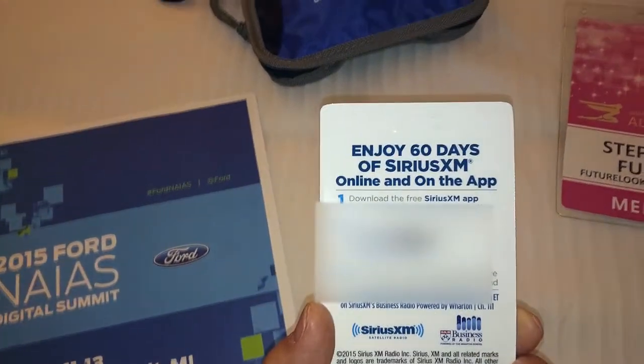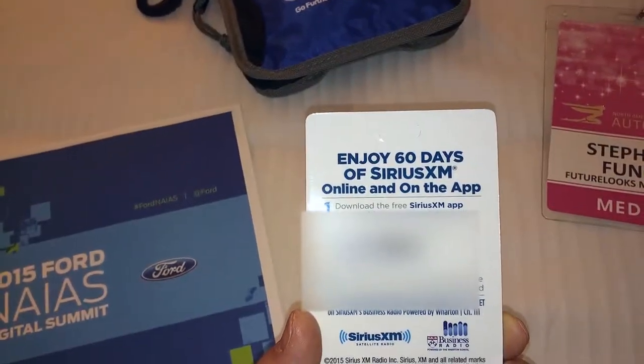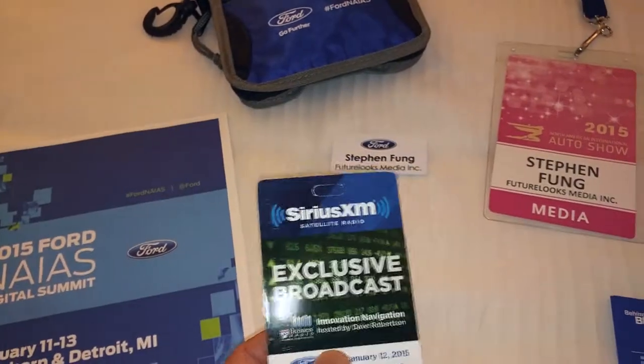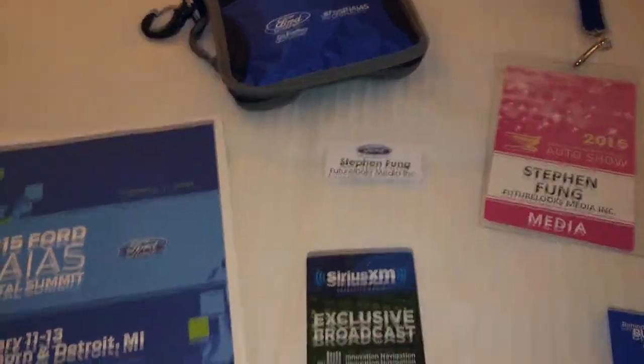There's something about an exclusive broadcast — sweet! You get 60 days of Sirius XM online and on the app. I have Sirius in my car and it's about to expire, so I'm going to have to add that on. And inside this blue bag actually comes with... let's find out what's inside.